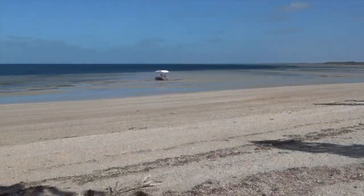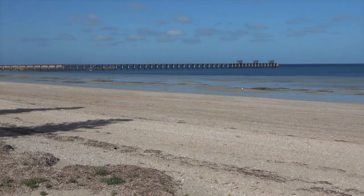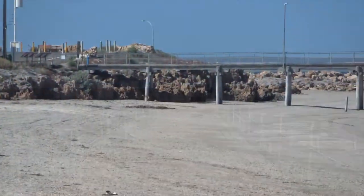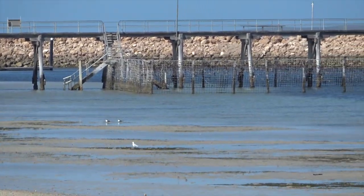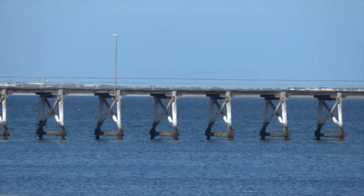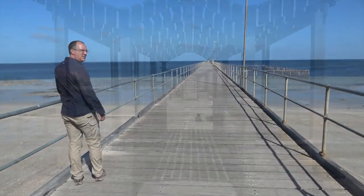We've just arrived in Smoky Bay. We're having a look at the foreshore while we wait to get into our caravan park. They have this super huge long jetty. We will obviously be taking a walk on there, plus there's a shark-enclosed safe swimming area. And here we go — let's go.